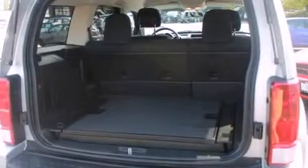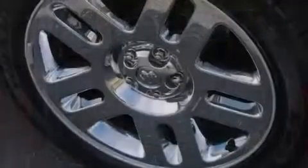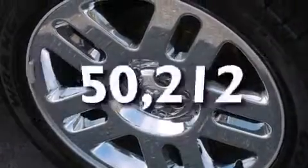Additional features include a CD player, front and rear floor mats, rear curtain airbags, rear seat child-proof door locks, air conditioning, and a pass-through rear seat. This vehicle has fewer than 51,000 miles on the odometer.